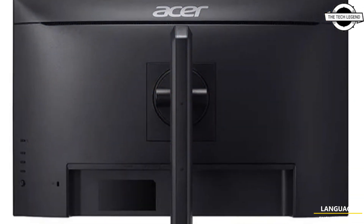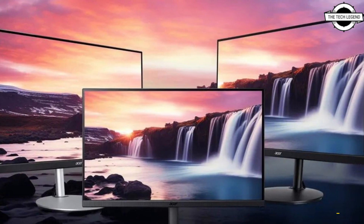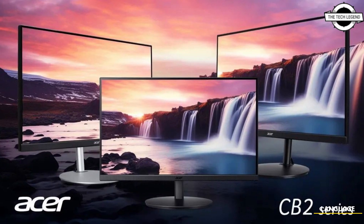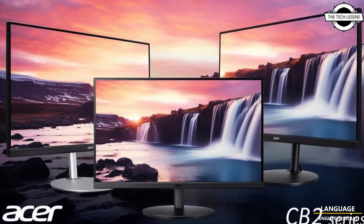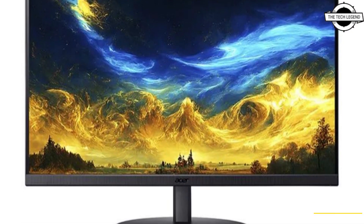This display features a slim zero-frame design with minimal bezels, providing an expansive 178-degree viewing angle both horizontally and vertically. The adjustment stand offers height adjustments, swivel functionality, and vertical display orientation.